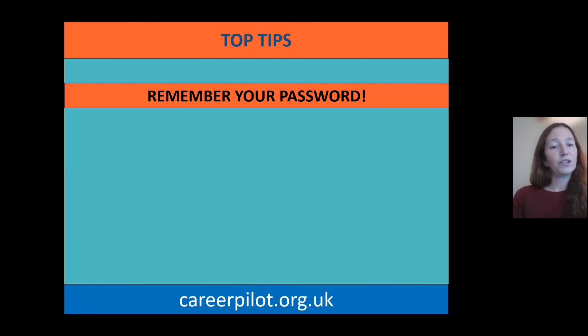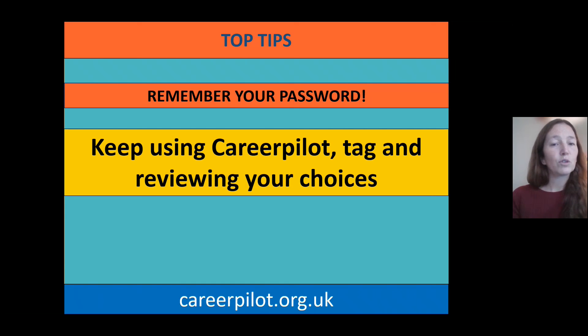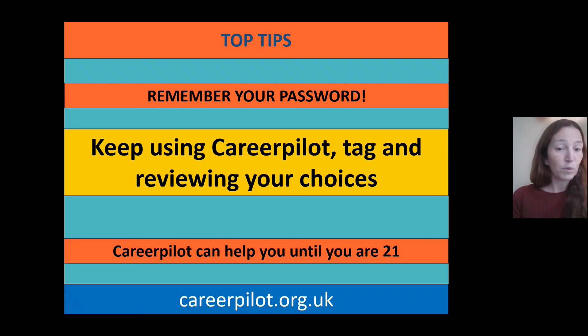Some top tips for moving forward: try to remember your password — if you can't remember it, click the reset button when logging in and it'll send a link to your email. Keep using CareerPilot, tagging and reviewing your choices — it'll be really interesting to see how this builds over the coming years. It's available for you to use until you're 21, so it'll be a really useful tool. I hope you found today really useful and it's got you thinking about your options and which subjects you might be choosing. Best of luck for the coming year — bye!